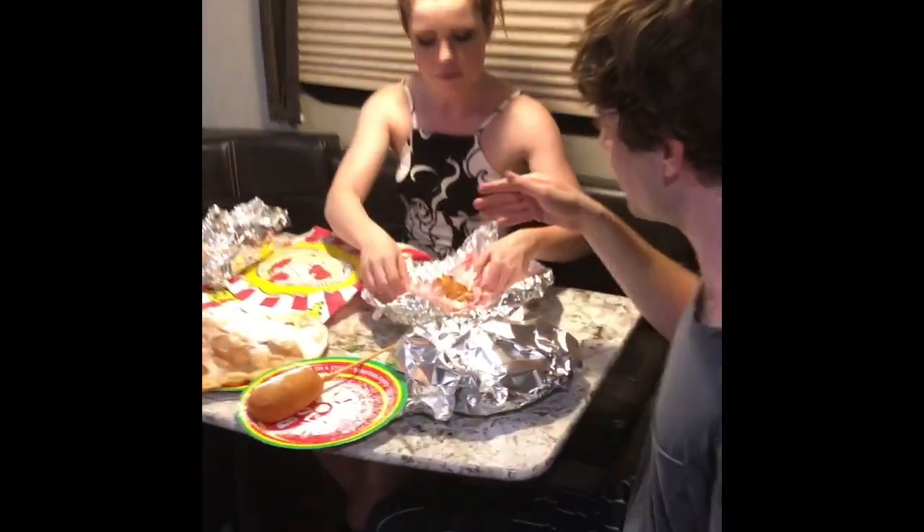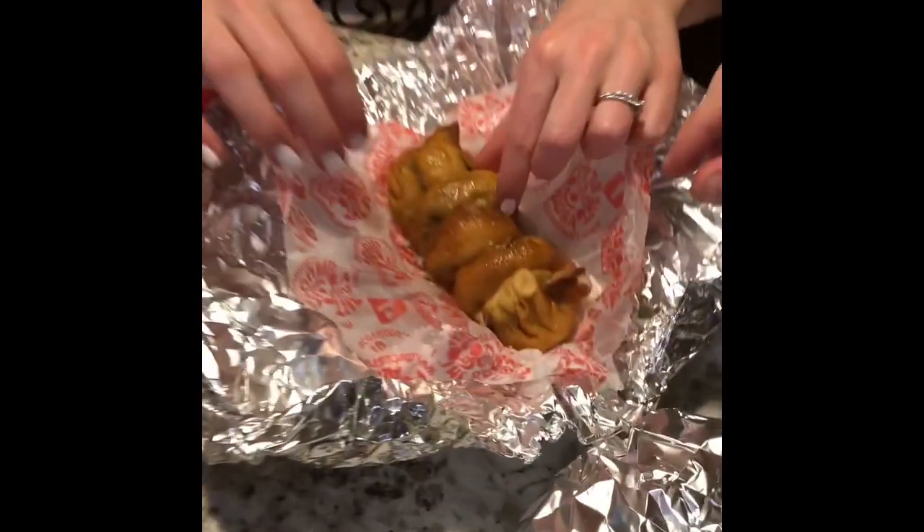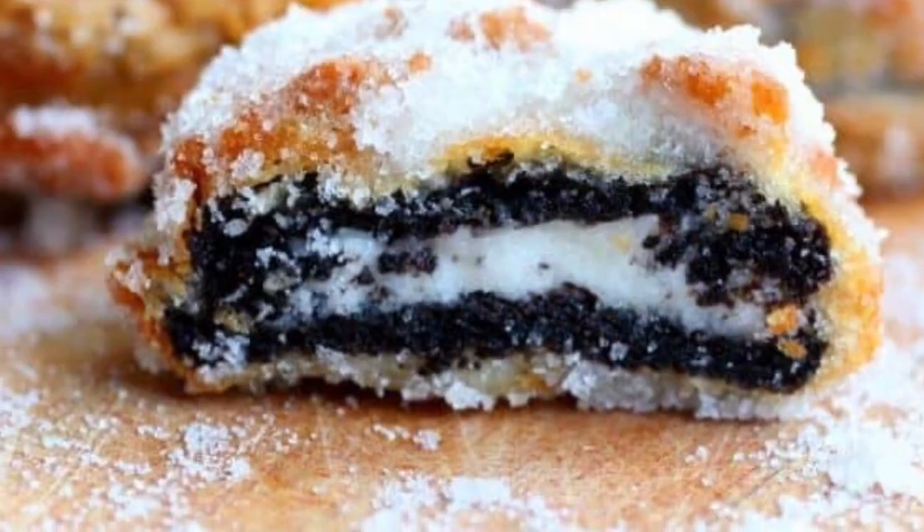So, my friends, fried Oreos. I need a fork. Is that eating like an animal? That's delicious though.